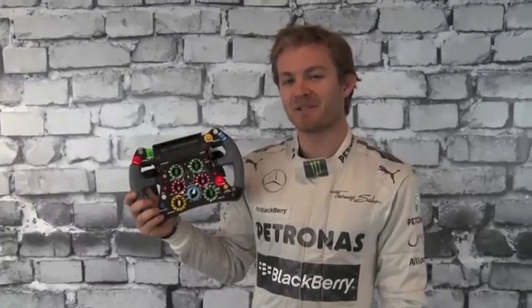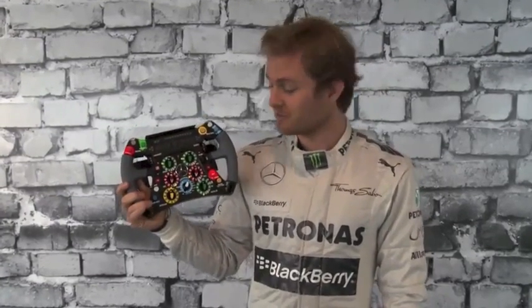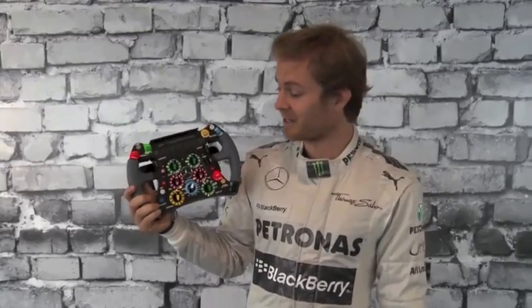Now I'm going to explain to you a little bit about my steering wheel. As you can see, it looks like a bit of a spaceship control center, and it is very, very complicated.